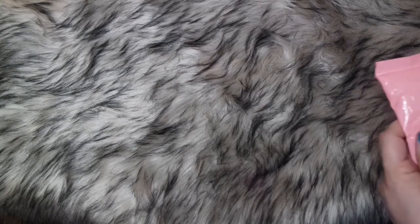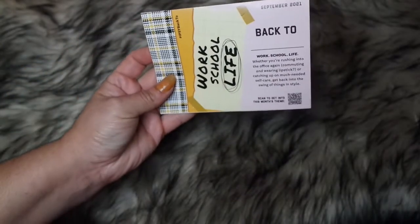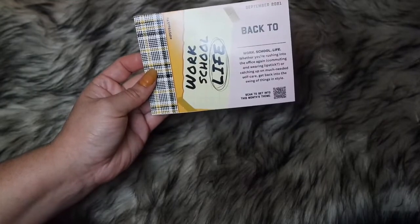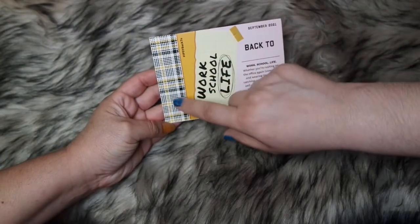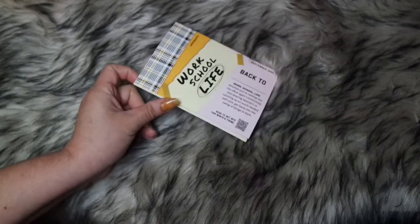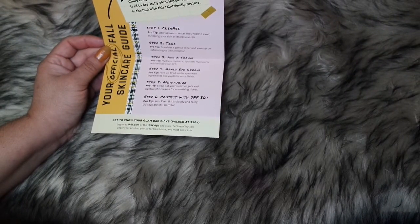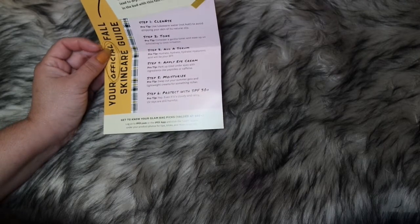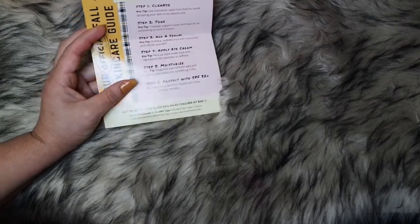The theme of the bag is called Work School Life — it's hashtag Ipsy back to school. I'm getting some kind of high school vibes from back in the 90s. The card kind of looks like the color of Cher's dress from Clueless. I don't have a checklist, just an official fall skincare guide. It tells you to cleanse, tone, serum, eye cream, moisturize, and protect with SPF — basically all the steps you need for a good skin regimen.